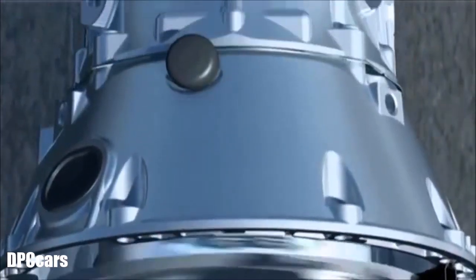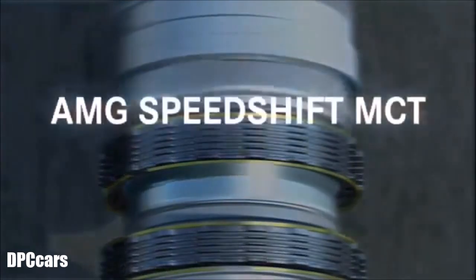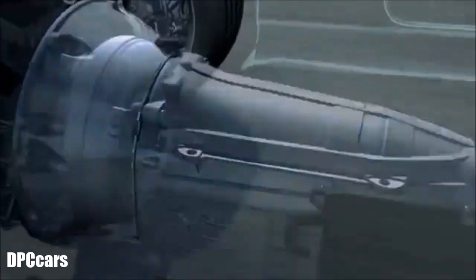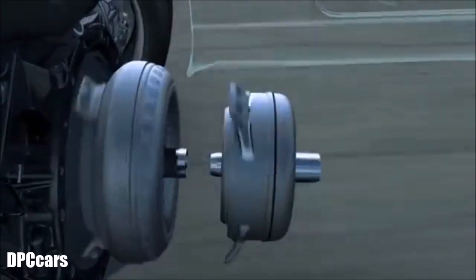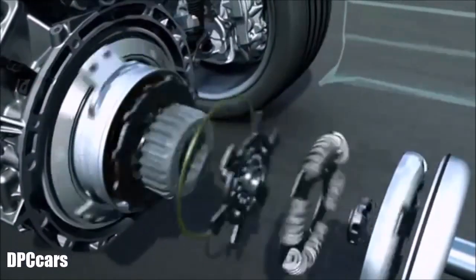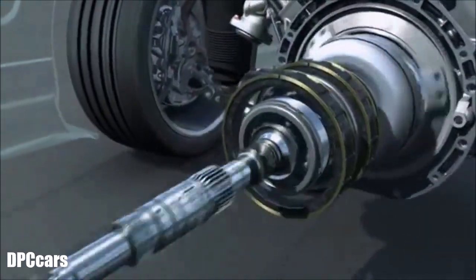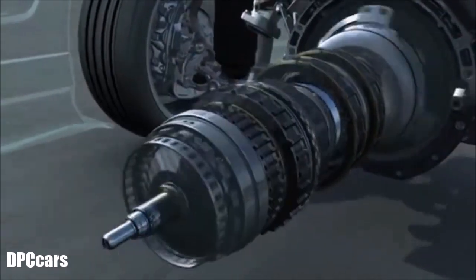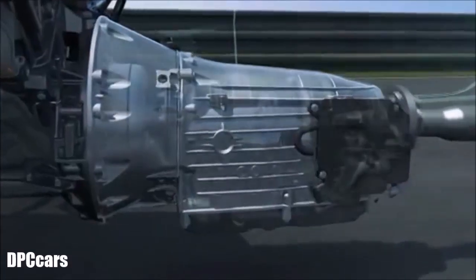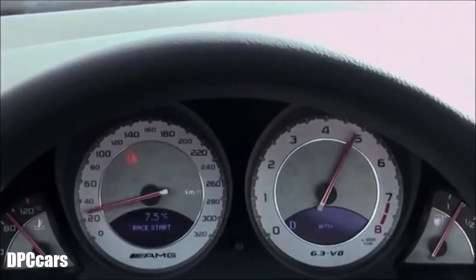Its power is now being used even more efficiently, thanks to the new AMG sports transmission with an unparalleled shifting range. The conventional torque converter has been replaced by a compact, wet start-off clutch. It has a more immediate response without losing comfort. The mass inertia of the start-off clutch has been reduced by 60%, meaning short shift times and improved driving dynamics. The response to accelerator movements is instantaneous, without interruption of tractive power.